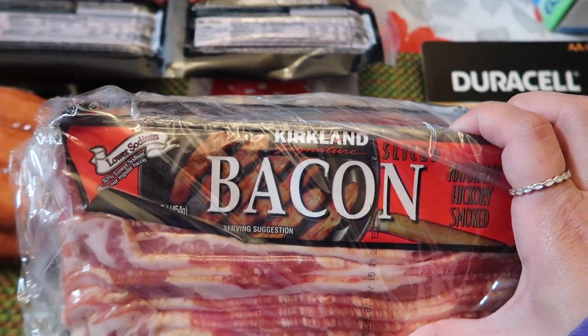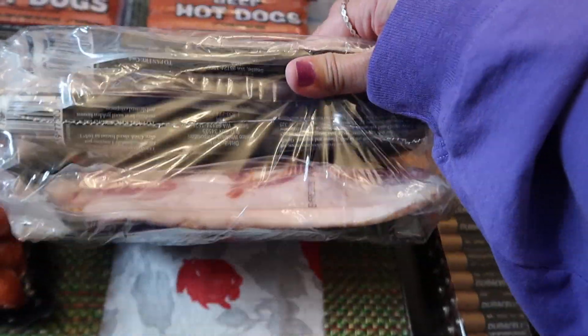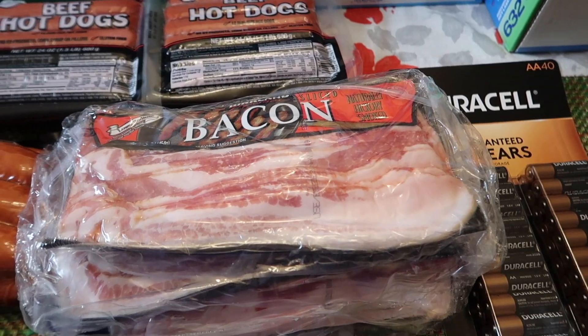I picked up the Kirkland bacon. It comes with — I think there are four packages in here — and it was $13.99.